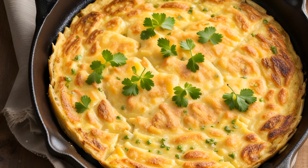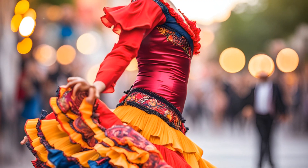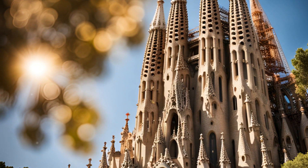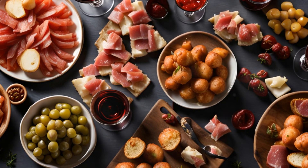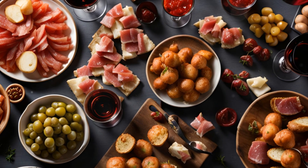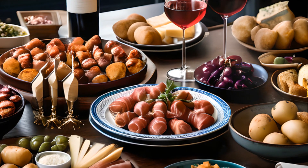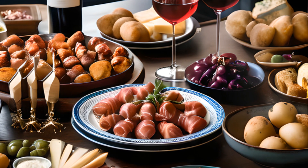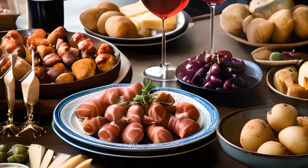From the humble tortilla española to the vibrant paella, these are just a few highlights of the vast Spanish cuisine. Each dish tells a story — a tale of tradition, regional diversity, and culinary innovation. From the heartening comfort of fabada asturiana to the sweet delight of crema catalana, Spanish cuisine is a rich tapestry woven with varied flavours and ingredients. This journey through Spanish cuisine is just the beginning — there is so much more to discover and taste. So, until next time, keep exploring and buen provecho.